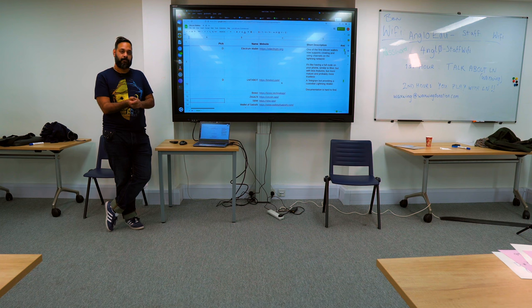With Eclair, you'll be opening a channel with a node run by the company that runs Eclair — which is Acinq — so you already have a channel with them. You just send the money to that node and then they do all the complex work of getting it to the final destination.